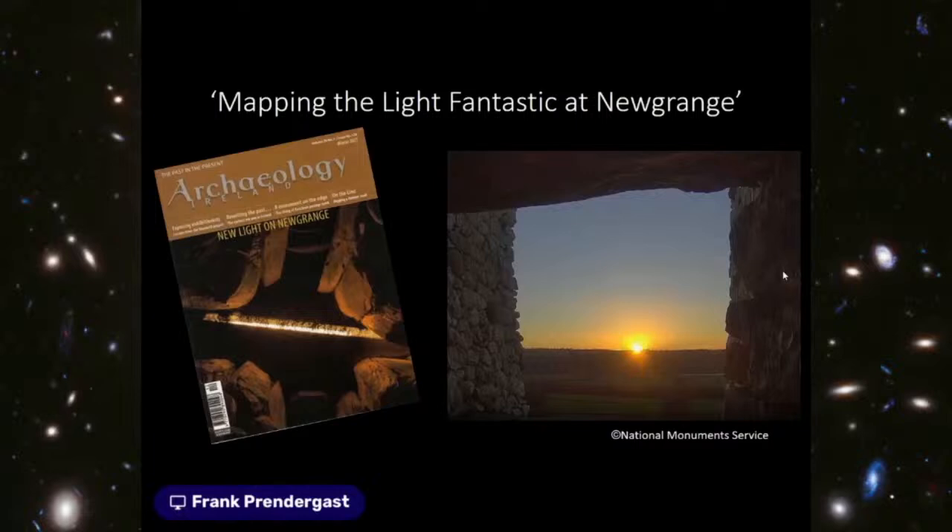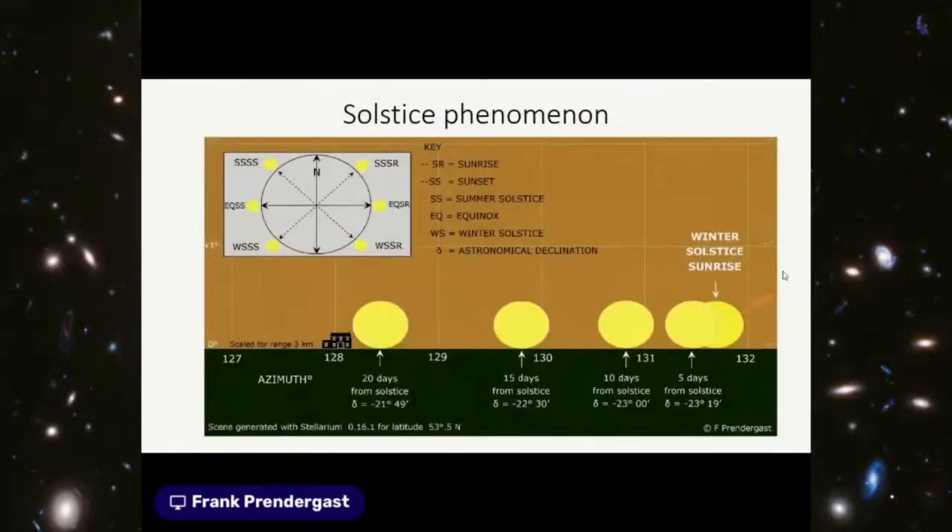A video camera was installed in the roof box so that for the very first time you had a view out towards the horizon of the rising sun at winter solstice. This was transmitted live in subsequent web broadcasts and live streams. I've published in Archaeology Ireland the preliminary results of the research project — it made the cover, which is always a great thing. Solstice is a worldwide phenomenon for both hemispheres and culturally in prehistory is well known to have been ceremoniously and ritually marked.